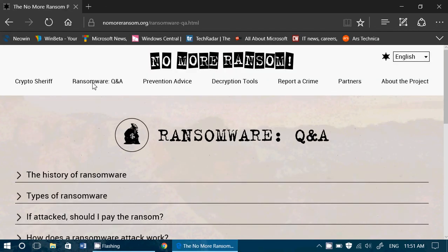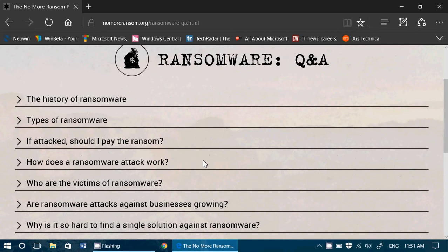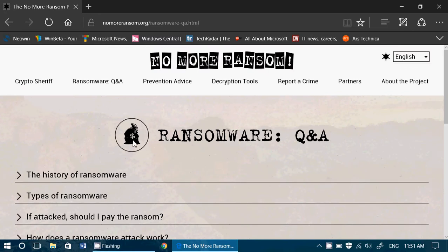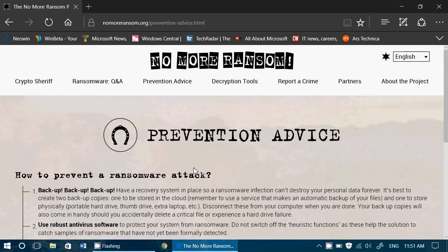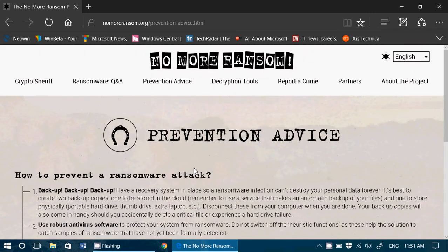The second part is ransomware questions and answers. There's a lot of information about ransomware: where it comes from, the types, what to do if you are a victim, and how you get ransomware. There's also a lot of prevention advice, making this website a great place for information on how to make sure you don't get bitten by ransomware.